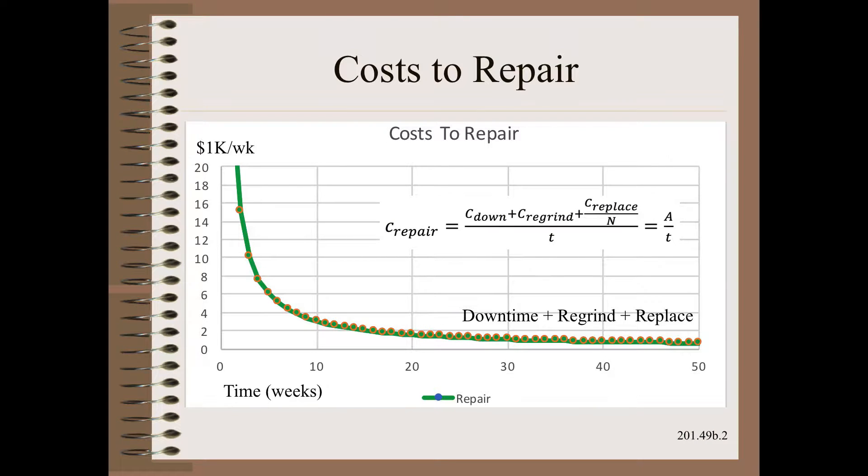The easiest concept to introduce is the cost to repair. This can be broken down into parts, such as the cost of downtime, the cost of regrinding a roller, the cost of a major refurbish or replacement of a roller, and how many regrinds can be made before a roller or cover needs replacement.